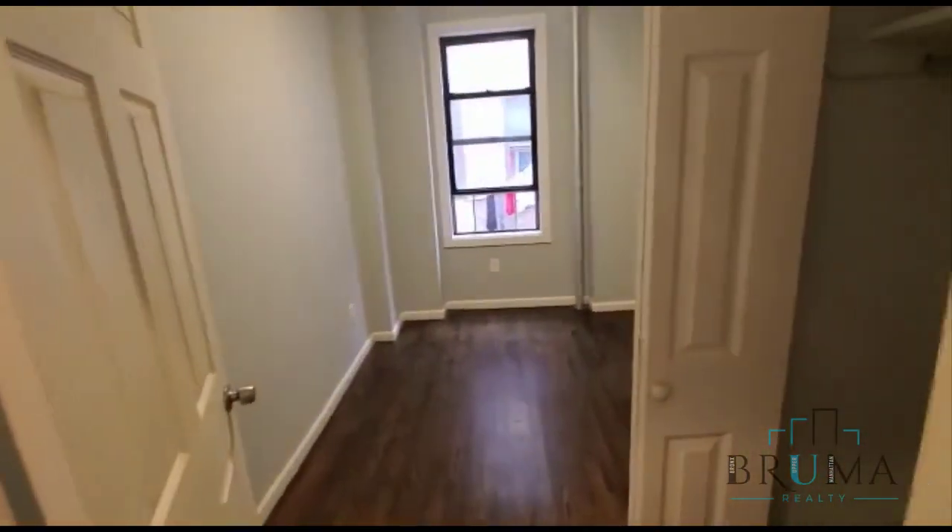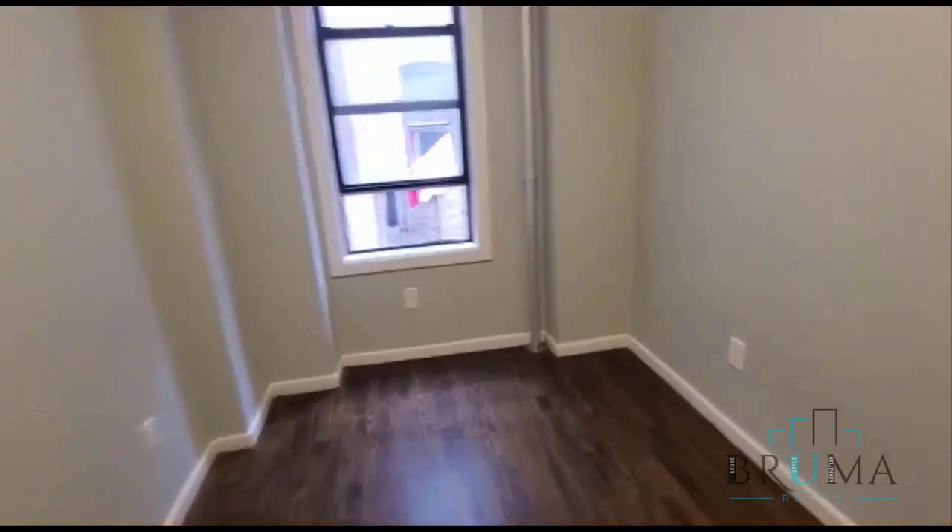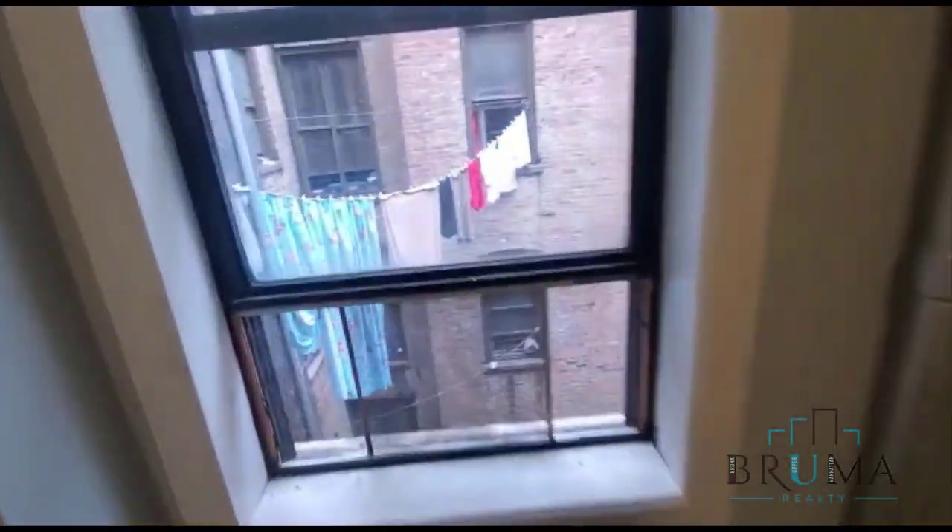This is the smallest of them all, with a closet in here.